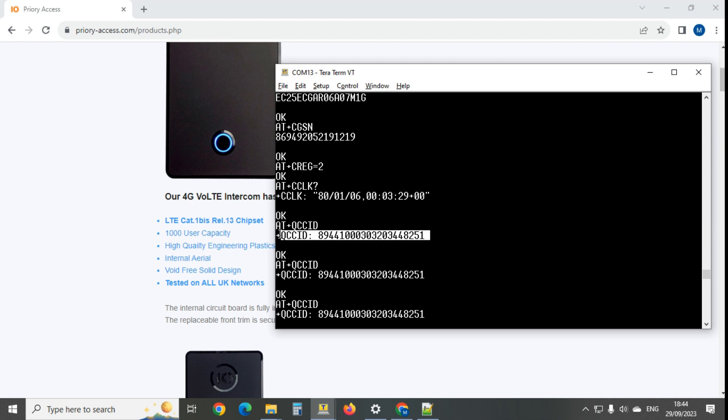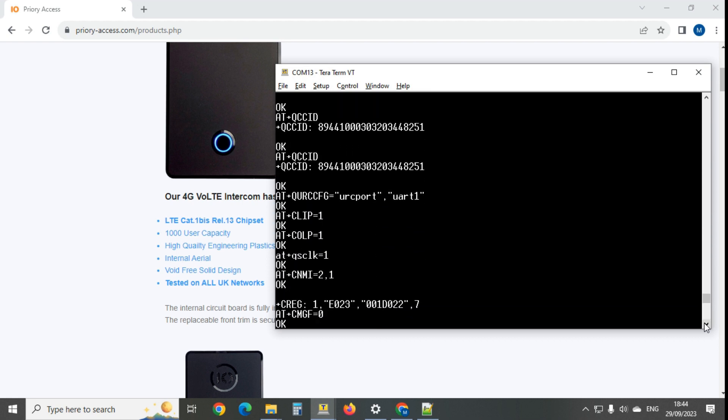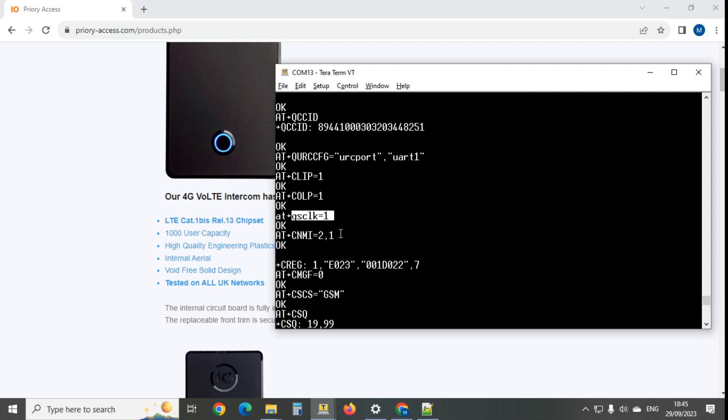It then repeatedly asks for the SIM card ID number, which carries no useful information - it never asks for the IMSI number which would actually contain the network code and country code. After that it goes on to configure, and there's only one 4G command visible in the whole sequence. It's clear they basically just copied the 2G firmware and dropped it into the 4G modem.